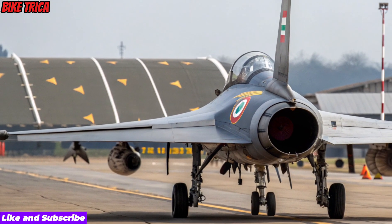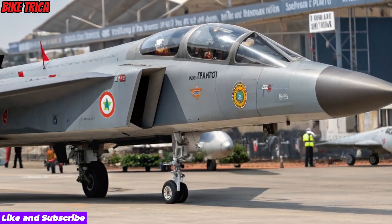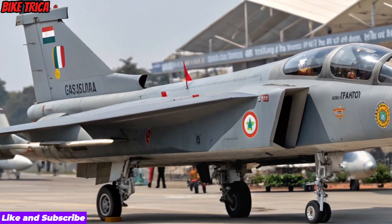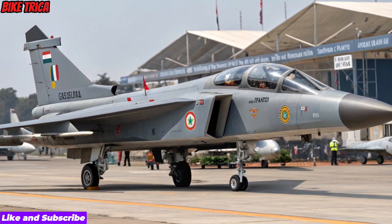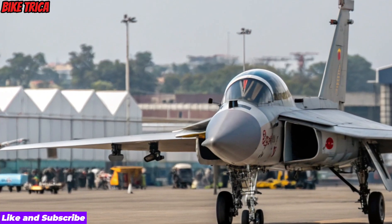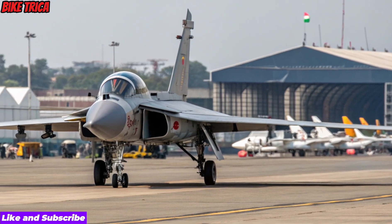Strategic Importance and Conclusion: The new 2026 Tejas MK2 represents a major step forward for India's aerospace and defense capability. With upgraded design, advanced systems, and stronger performance, it stands as a powerful contender in the global fighter aircraft arena.